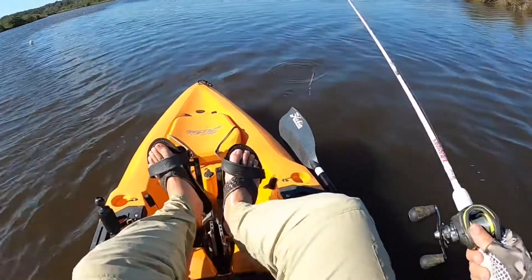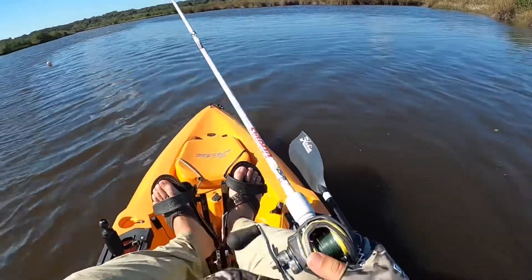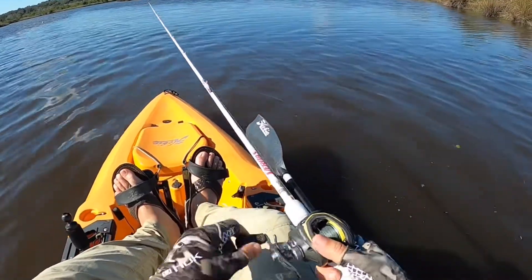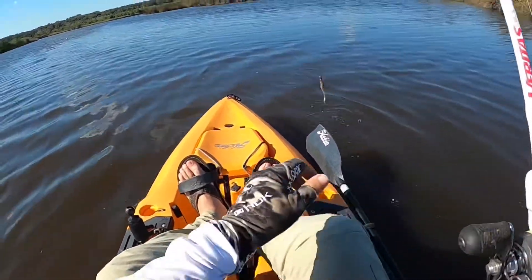Just had a bite there — I don't know if you saw that. Just had a bite. I think it was a little trout. Something came and got it — ruined my bait.